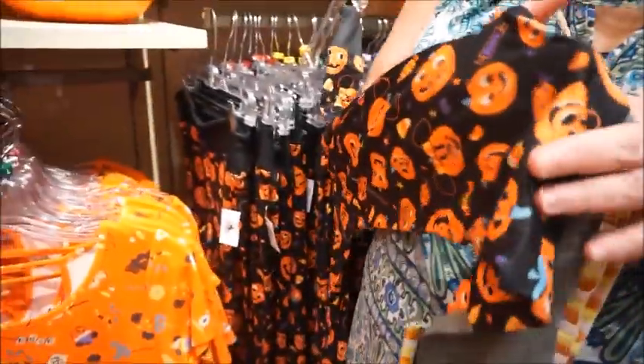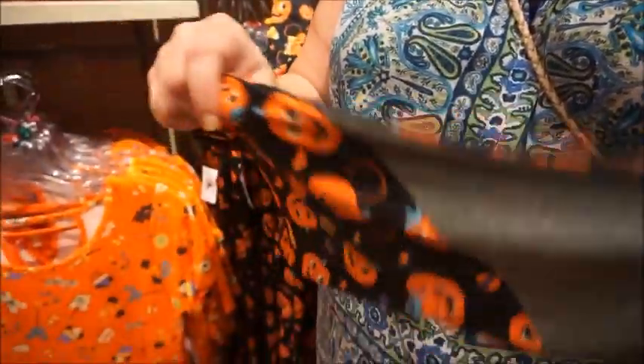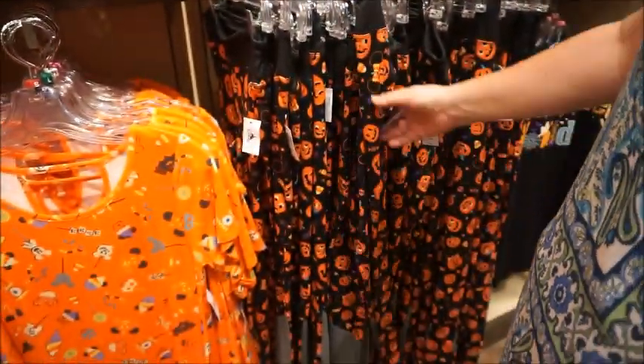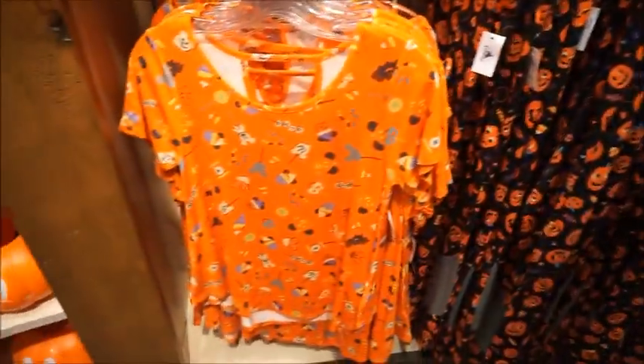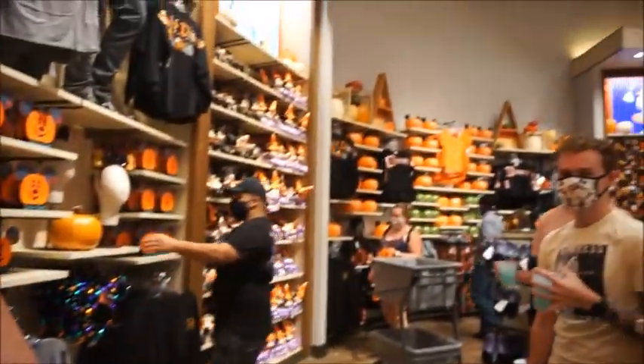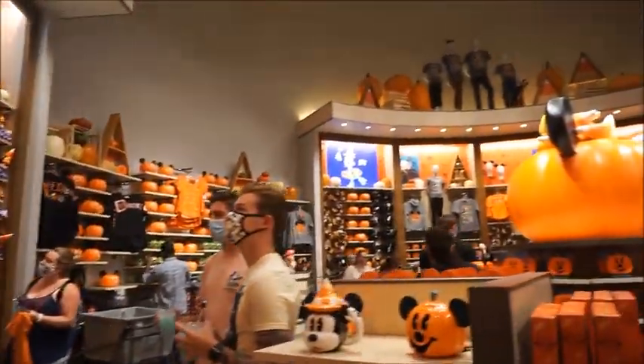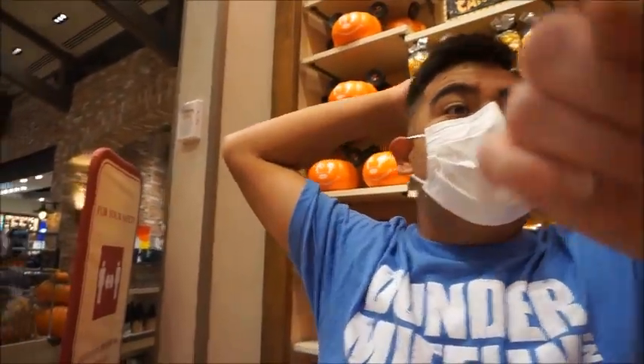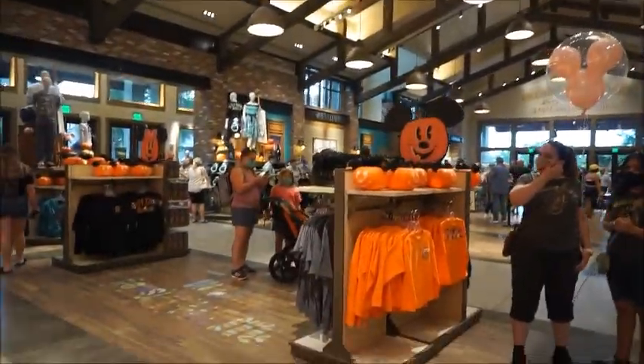I'll say about these leggings — they don't feel like regular leggings, they feel almost like a sweater. I much prefer the ones from last year. But the shirt is cute — I love the sparkly bag, the sequin pumpkin tote. There's some really cute stuff here.